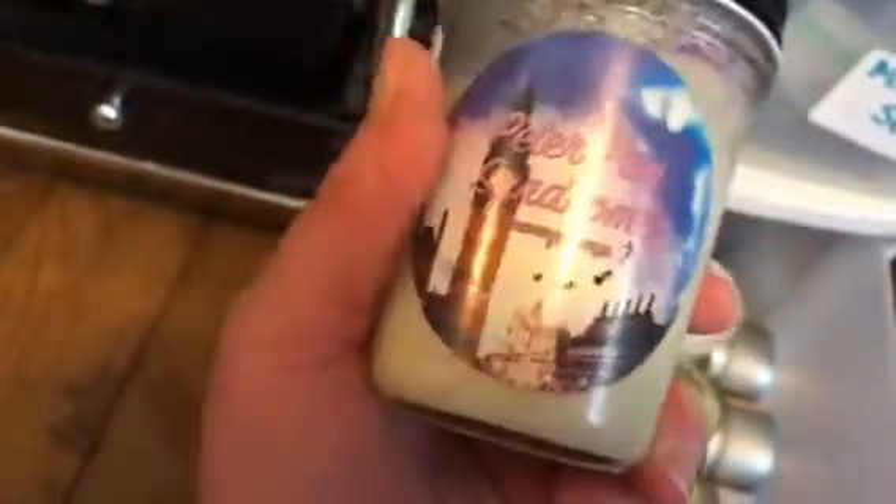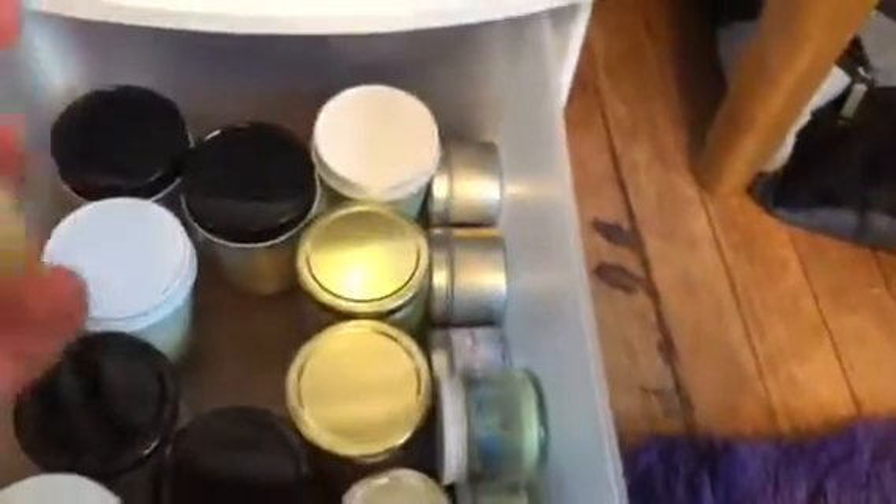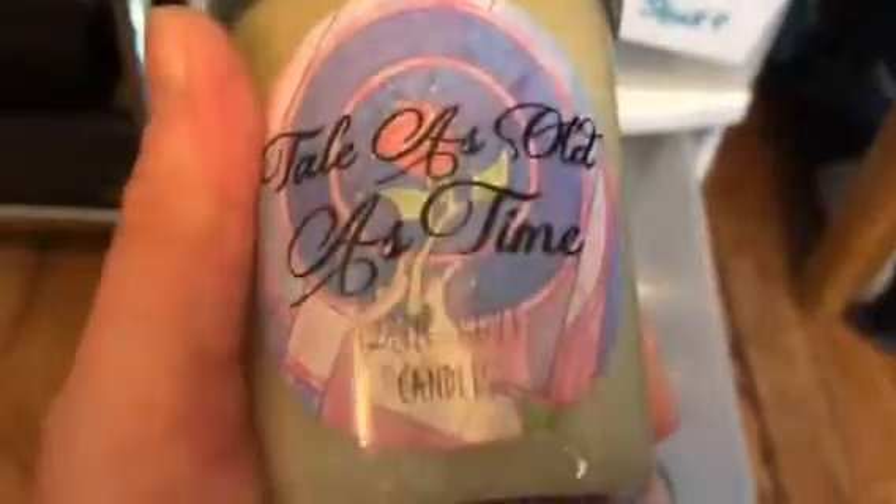This one is another Luna Love candle and it's Peter Pan Syndrome — this one smells really good. I got all of their Disney ones pretty much: Briar Rose, Wonderland. I really love her labels, they're really cute. And this one — Tale as Old as Time, it's Beauty and the Beast — it smells like you're actually at the Beast's Castle in the library or something.